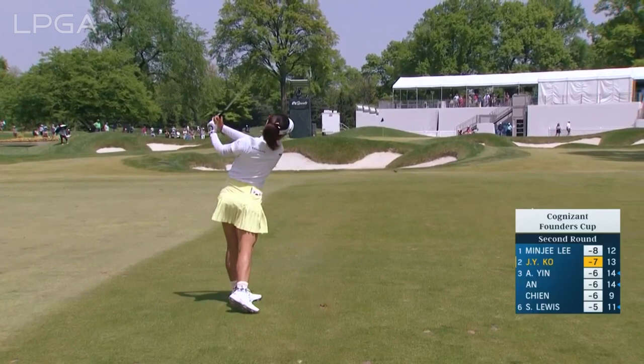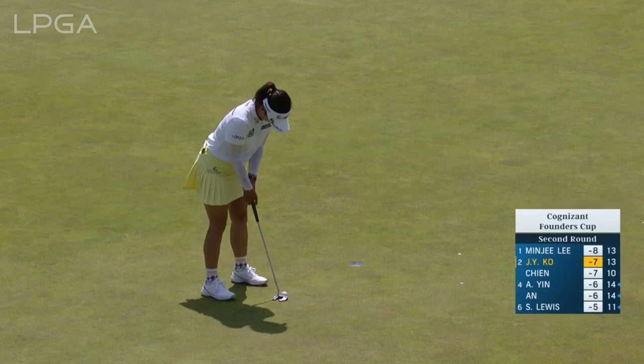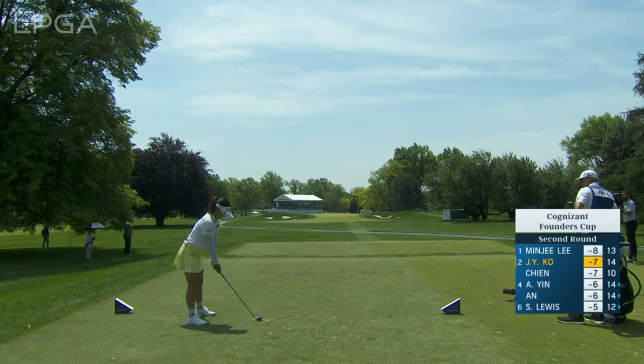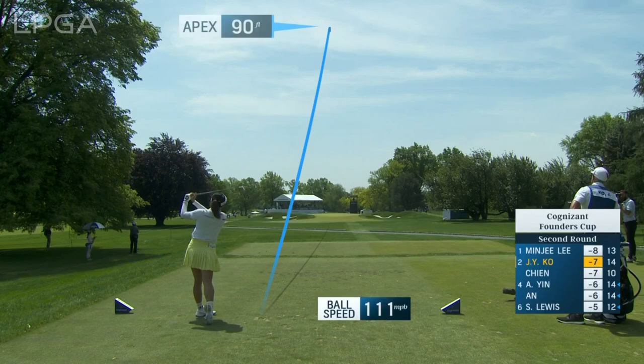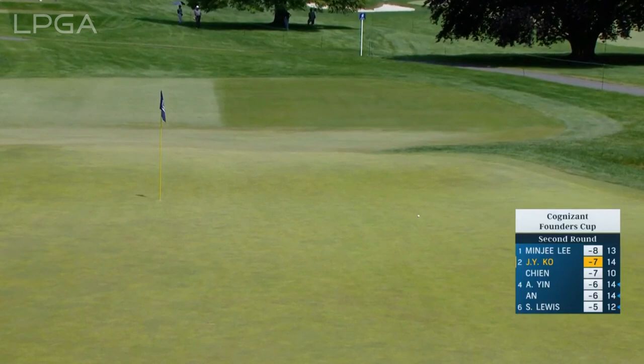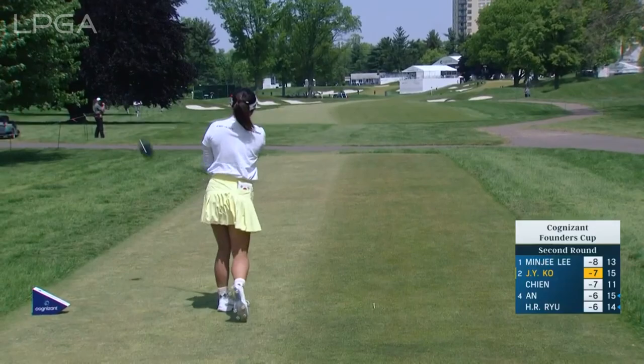Just want to keep it right at her, just right of the hole. She loves to lay up to 75 or 90 yards typically. Is there a lot of bent in this grass? It's just beautiful. 151 — just a smooth 8-iron for a right-to-left wind. If you miss the fairway, it's going to be tough to hit the green, that's for sure.